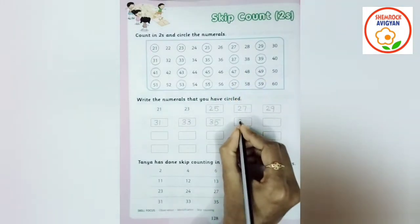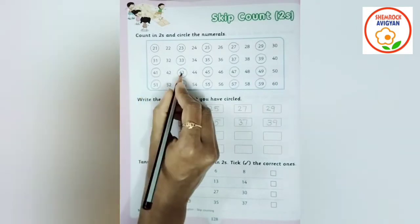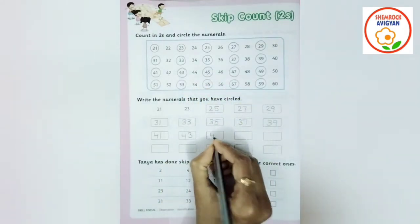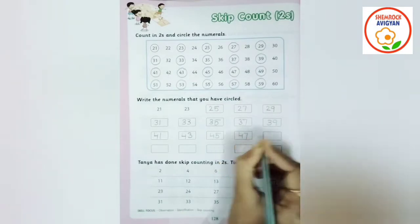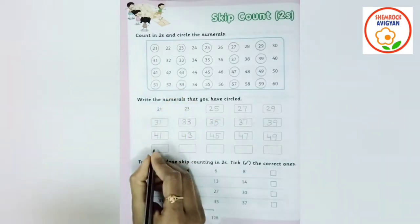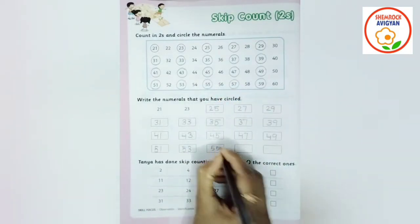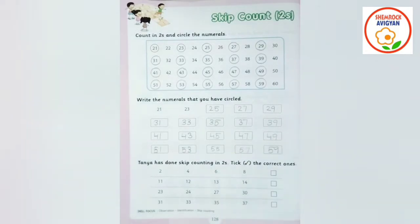37, 39. Write 37, 39. Then 39, next 41, 43. Write 41, 43. Then 45, write 45. Then 47, 47, then 49, 49, then 51, 53, then 55, 57, then 59. Ok.